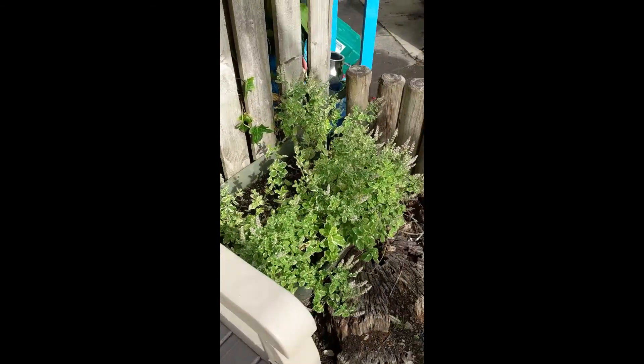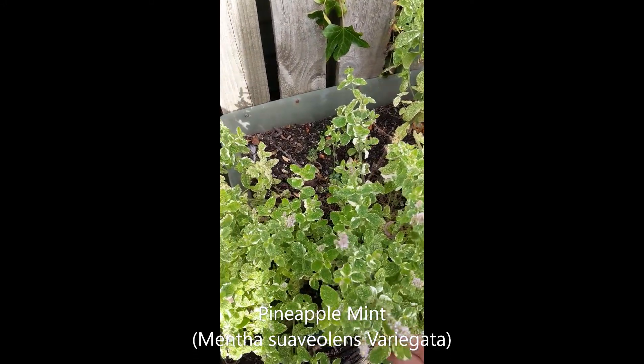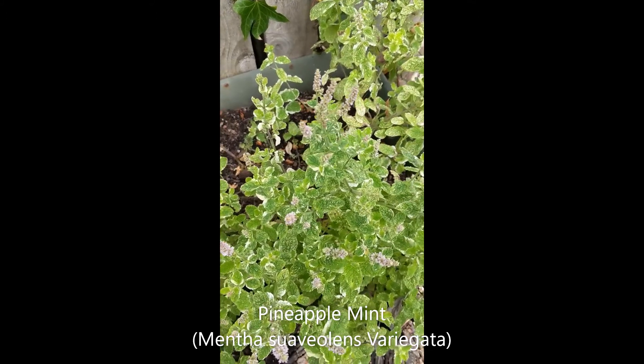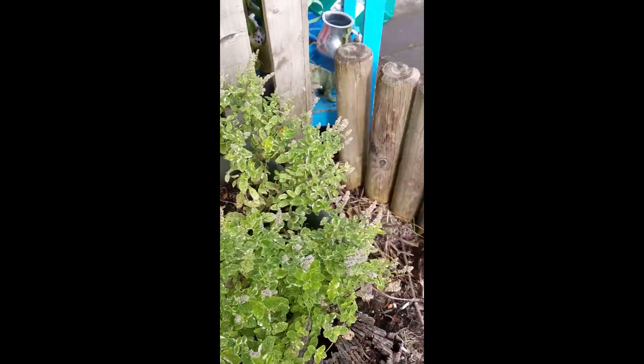And then on the other side we've planted some pineapple mint. If you rub the leaves you'll find it is minty, but it's also quite pineapple-y, and you've got some nice flowers here. The flowers are also quite edible, so that's another thing that kids can eat.